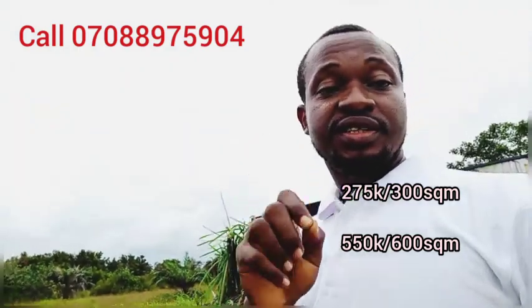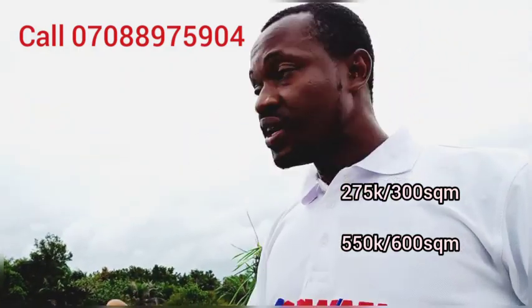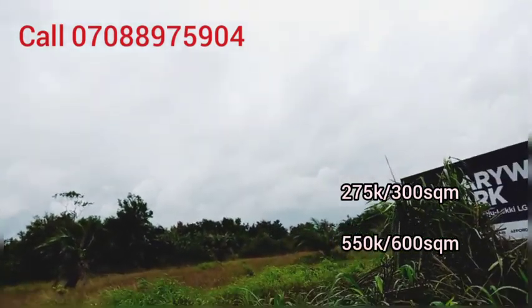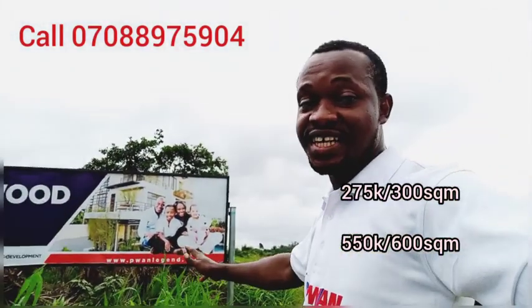And also, the 300 square meter is going for $25,000 an hour. This is Meribu Park, in Bejinaki. Call this number right now. I'm so excited.